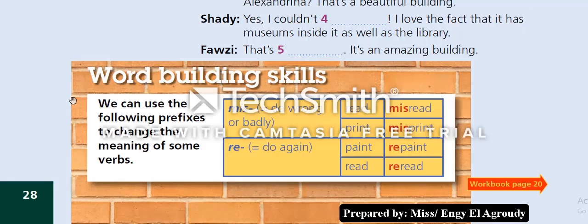Here we have word building skills. We can use the following prefixes to change the meaning of some verbs. 'Miss-' means do wrong or badly — for example: 'misread,' 'misprint.' 'Re-' means do again — for example: 'repaint,' 're-read.' That's all about unit 14 — wait for unit 15, thank you.